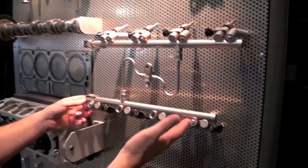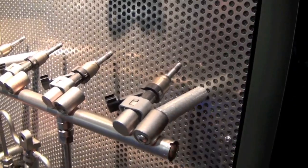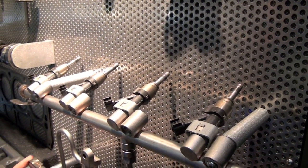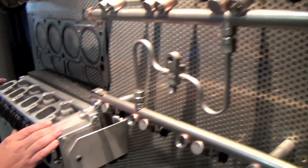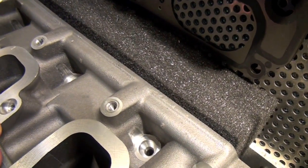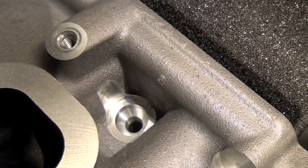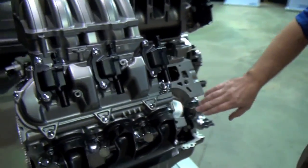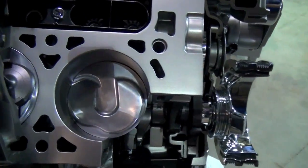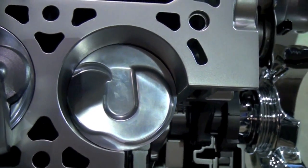This is the direct injection fuel rail and injector assemblies. These injectors operate at up to 2,250 psi. You can see the cylinder head here with a port where the injector installs and injects fuel directly onto the top of the piston. You can see the chamber shape in the piston that's optimized to receive the jet of fuel the injector sprays down directly into the top of the piston.